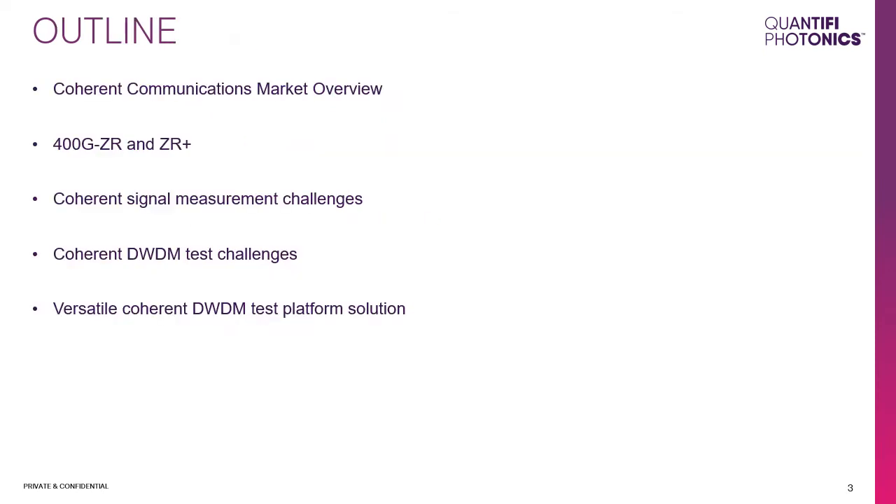In this session, a quick overview on coherent communications market trend will be presented, followed by introduction to the new standards 400G ZR and ZR+. Then we'll have a look at some of the measurement challenges involved with measuring a coherently modulated signal, a specific application example — coherent DWDM systems test challenges and requirements — and a commercially available test instrumentation system that can solve these challenges.